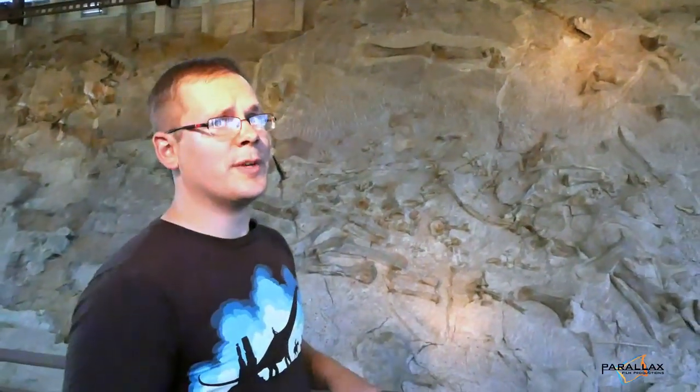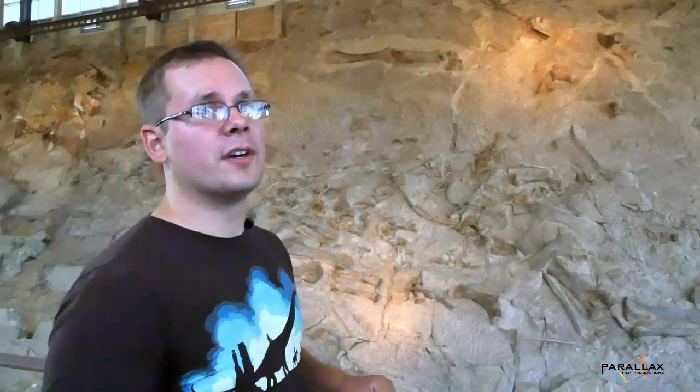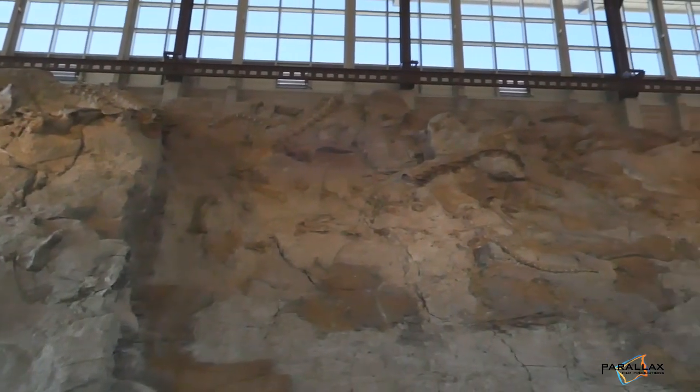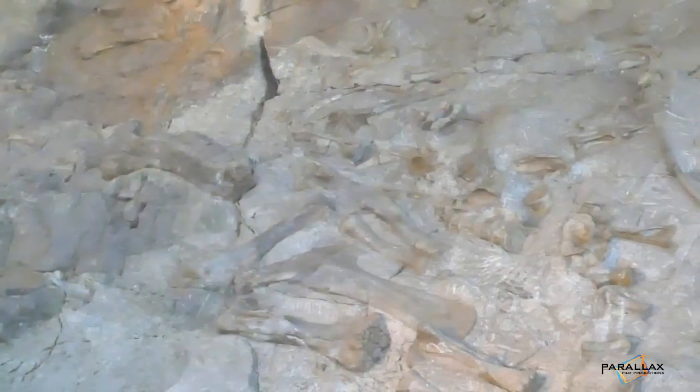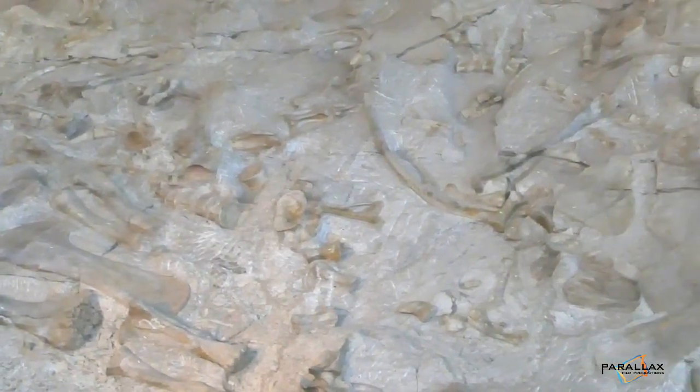I've been to a lot of fossil sites but I think this one has to be my favorite. This is the Carnegie Quarry at Dinosaur National Monument on the Utah-Colorado border. It's a Jurassic bone bed that's just rife with some of the biggest Jurassic celebrities you've probably ever heard of. In this wall we've got Apatosaurus, Diplodocus, Ceratosaurus, Allosaurus, Stegosaurus — the list goes on and on.